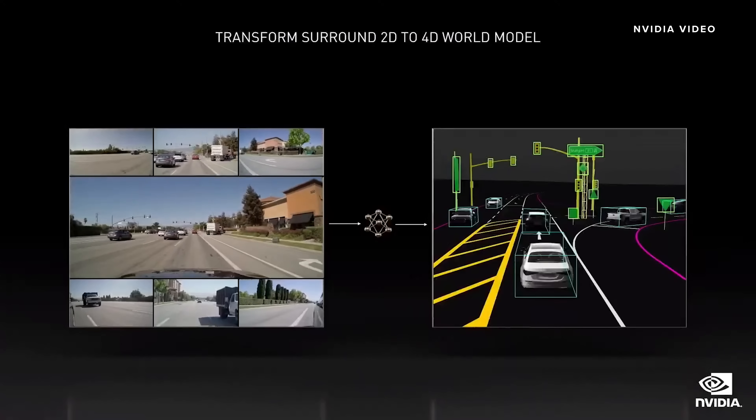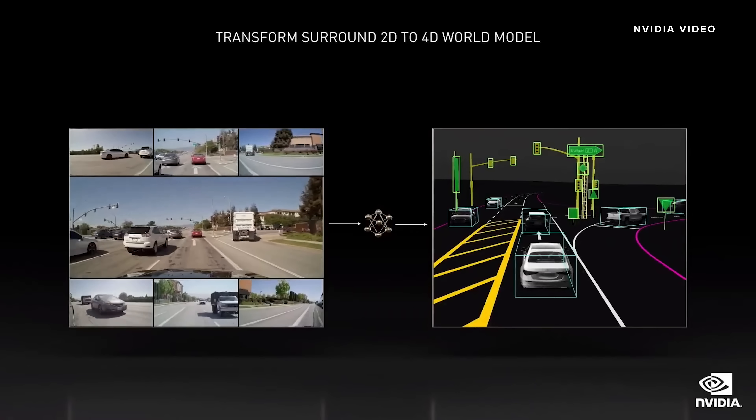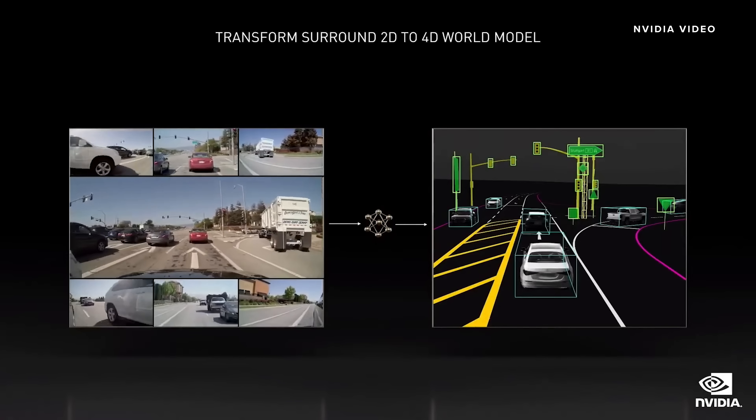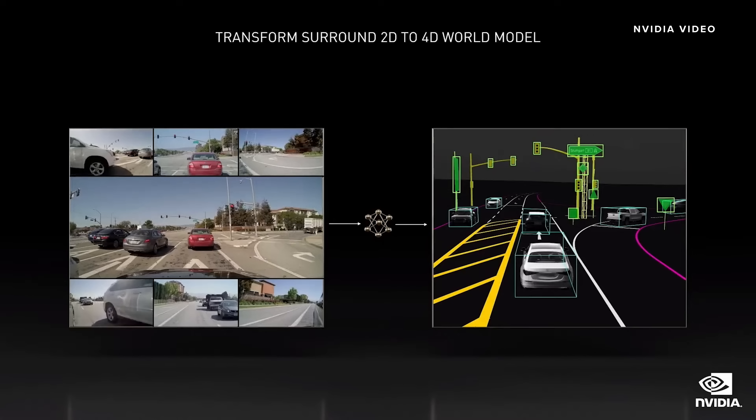The first goal is to transform data from surround sensors into a 4D world model. The left image shows the surround cameras; the right image is the world model — essentially the mind of the car. With a high-integrity and high-precision world model, we use it to avoid obstacles, localize to a map, reason about the environment, and plan paths to reach our destination.